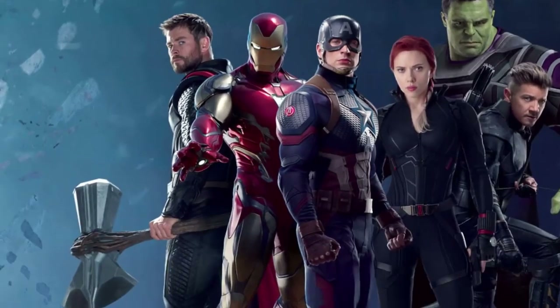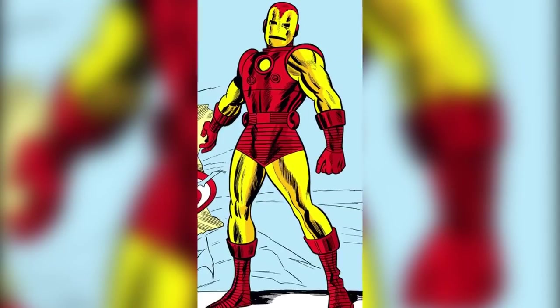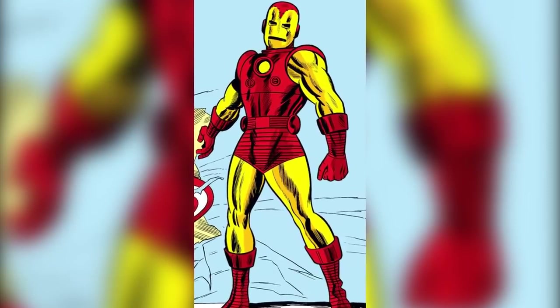Iron Man is wearing new armor, which appears to have a more comic-accurate color scheme, paying homage to the classic red and gold Mark II armor from the Marvel Comics universe.